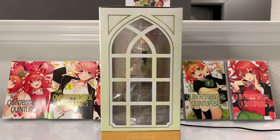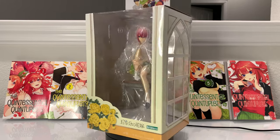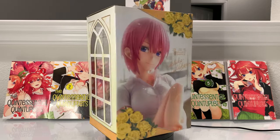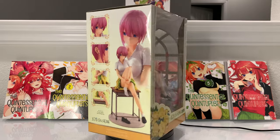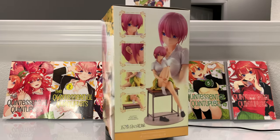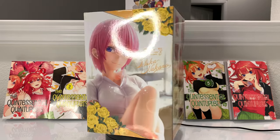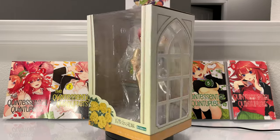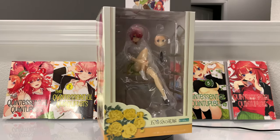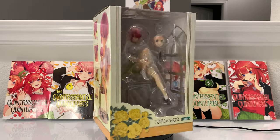Hello guys, welcome back to another Figure Friday. This week I'm really excited about this figure — I pre-ordered this one months back when I first decided I wanted to start picking up figures, and I was patiently waiting. One thing I will say about figure collecting is that waiting for figures to come out is a lot more painful than waiting for Blu-ray and manga to come out. We finally got her here — this is my first scale figure that I'll be unboxing, and I'm really happy it's from one of my favorite series: The Quintessential Quintuplets.